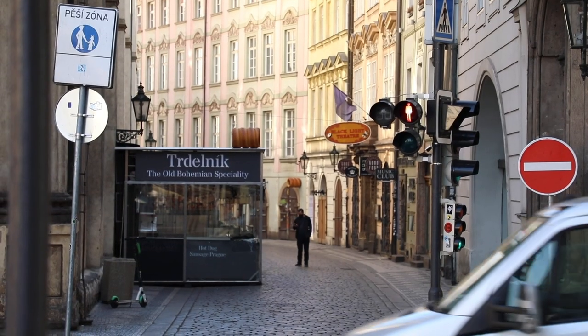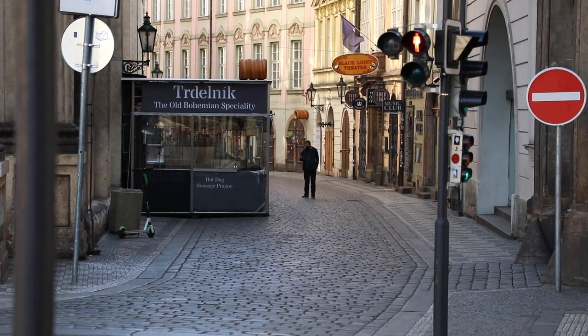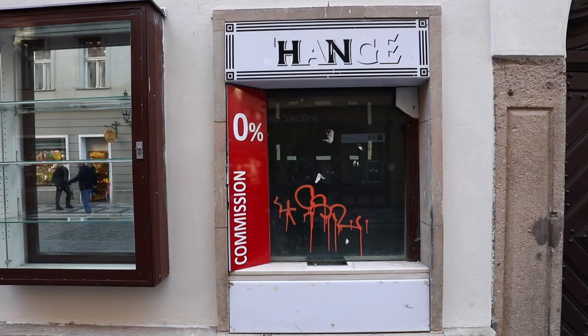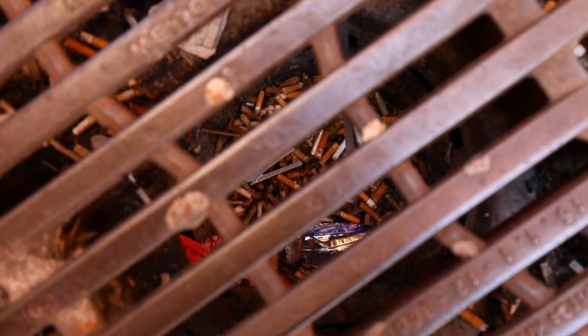Every major city in the world has many different things that serve different purposes. A lamp shines a light, a traffic light will tell you when to stop and when to go. But there are many things in a city that are completely useless, and we will show you some of those things that are here in the city of Prague.